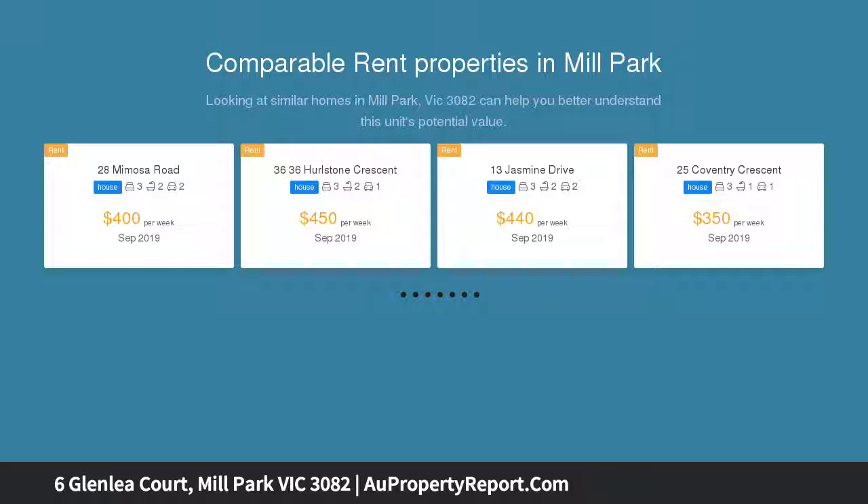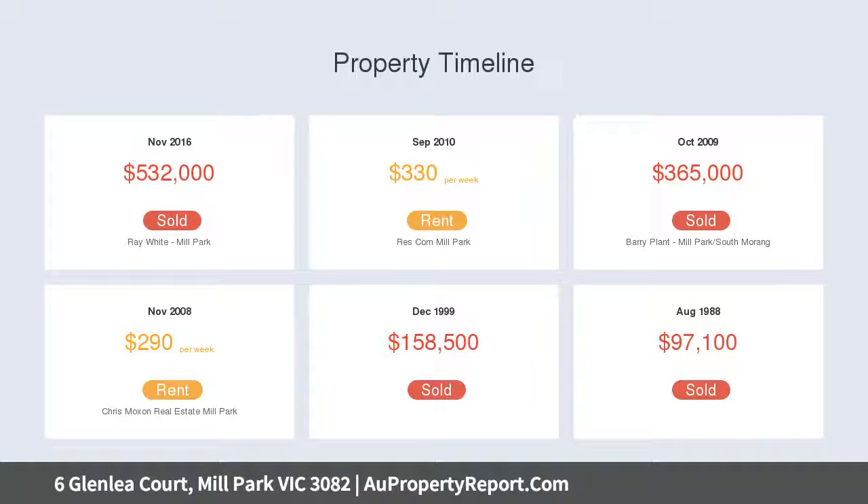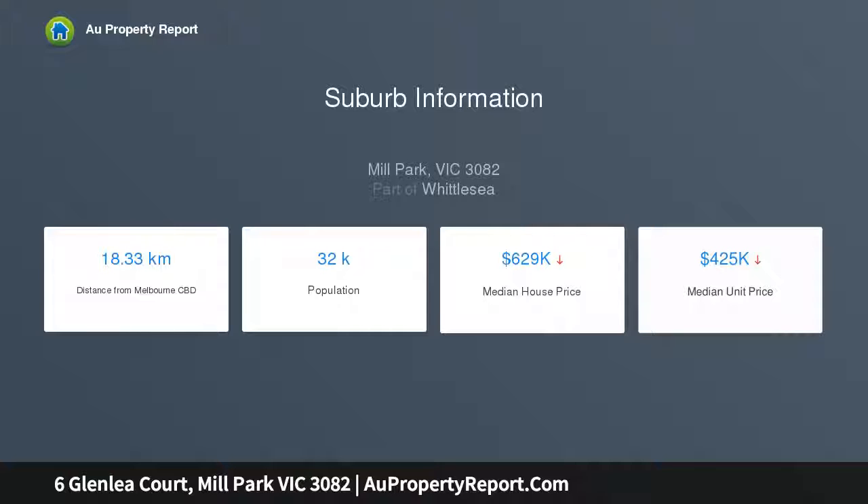Positioned in a quiet court location on a block totalling an impressive 572 SQM approximately, it comprises three spacious bedrooms — the main with a fully renovated ensuite and built-in robes — a large fully renovated family bathroom, a large lounge upon entry with an attached dining area, a second living zone, and a beautifully renovated kitchen boasting quality appliances and ample cabinetry.